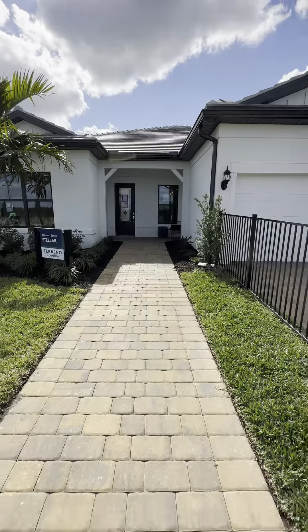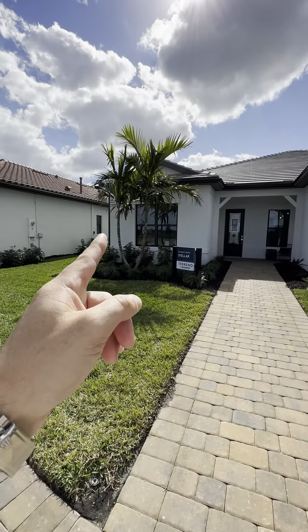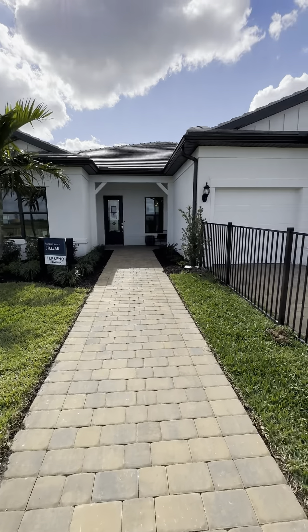If you look at the width of the house — because it's a three-car garage — this point here to this point is usually about 50 feet. I'll tell you why that's important when we get inside.